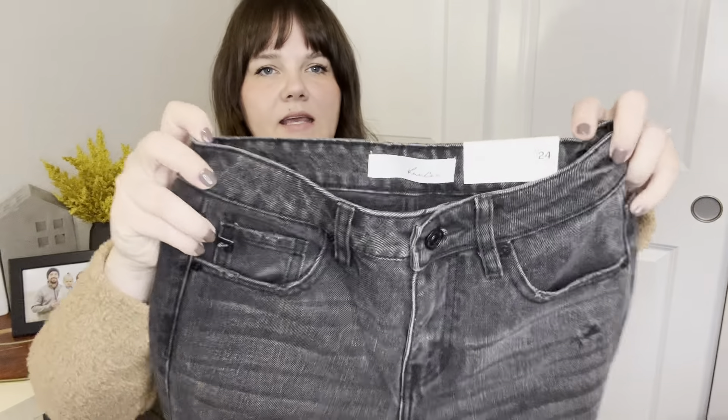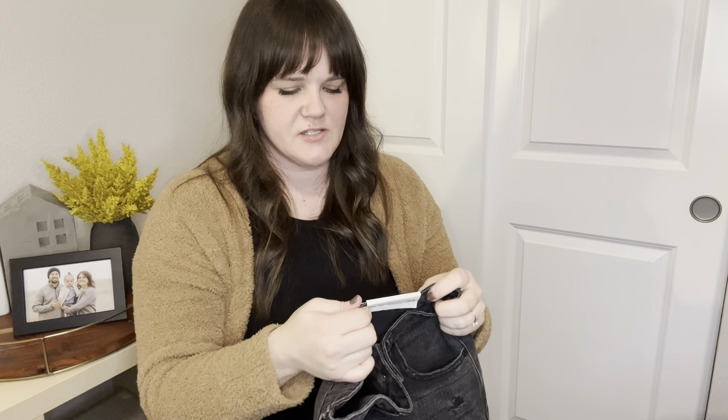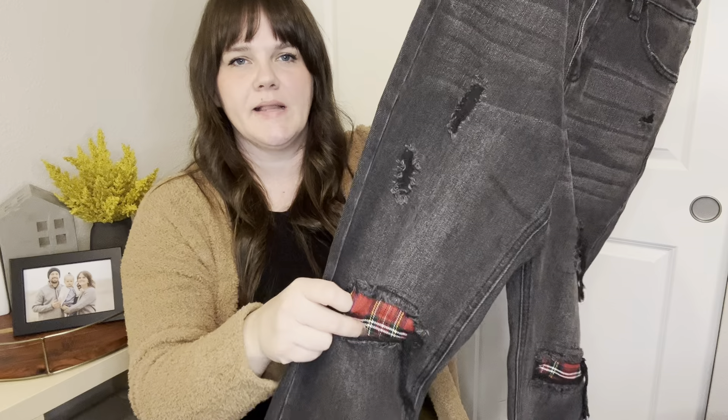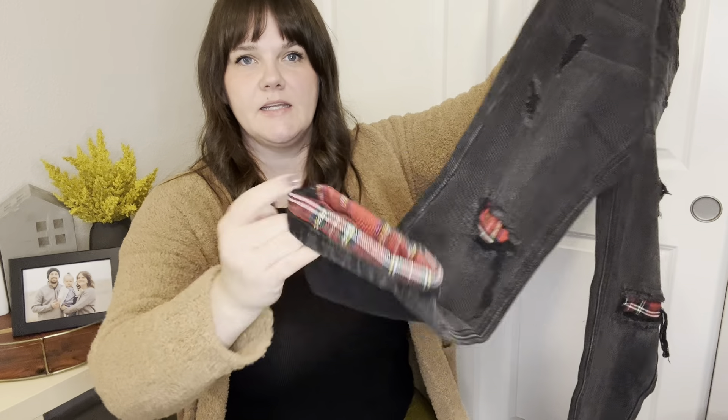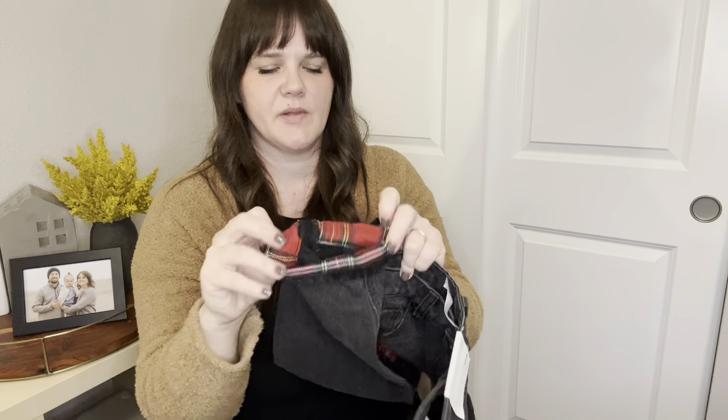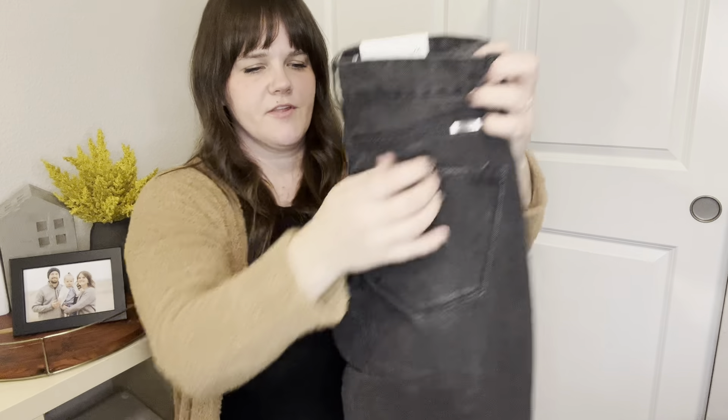These are new-with-tag KanCan jeans, size 124. They're super cute — they have plaid knee rips and the lining on the inside is plaid too, at least the cuffing is plaid. I have these up for $30. I pick up KanCan generally, mostly the larger sizes, but since this was a new tag I definitely didn't want to leave it behind.